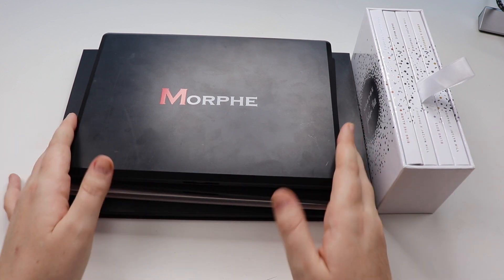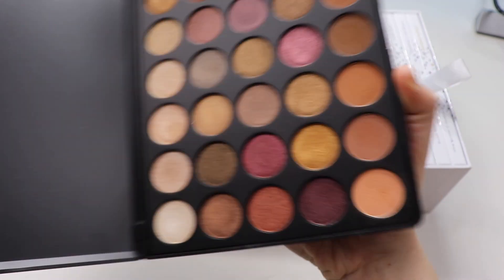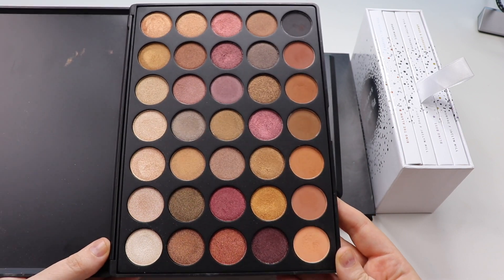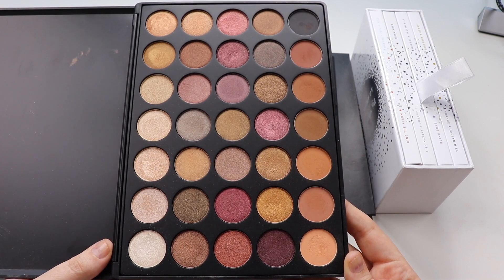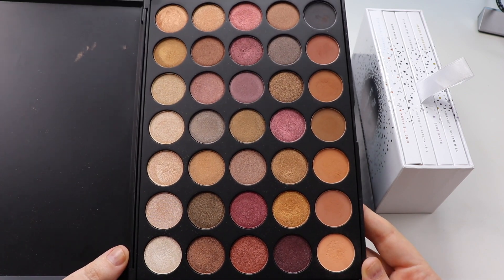Starting off with Morphe. This was my very first Morphe palette that I picked up — the 35F. This one is still available and I absolutely love it. I think it is the most beautiful palette, especially for fall. The shimmers in here are fantastic, the mattes are really good, and I have no issues with the quality of this palette whatsoever.